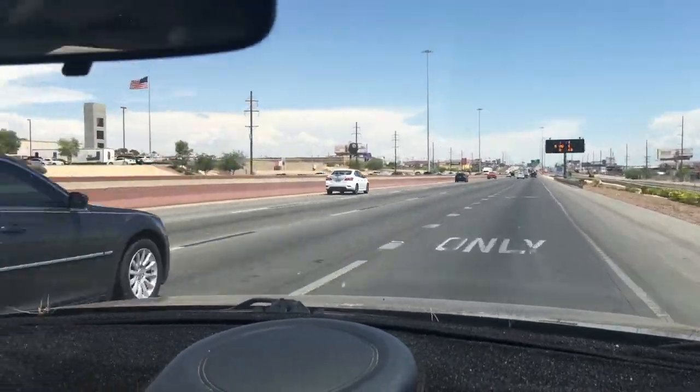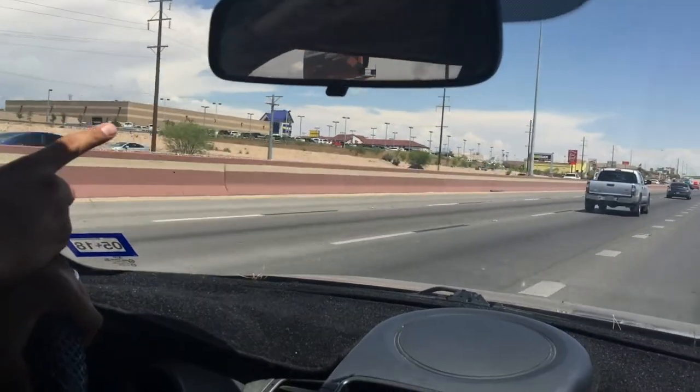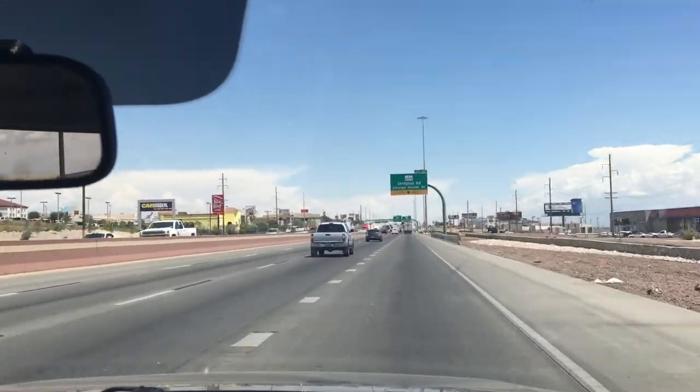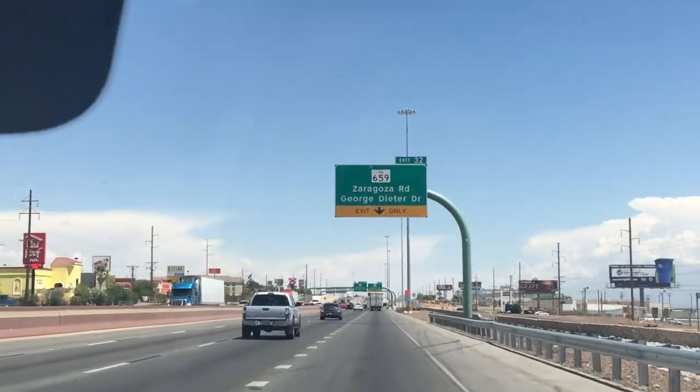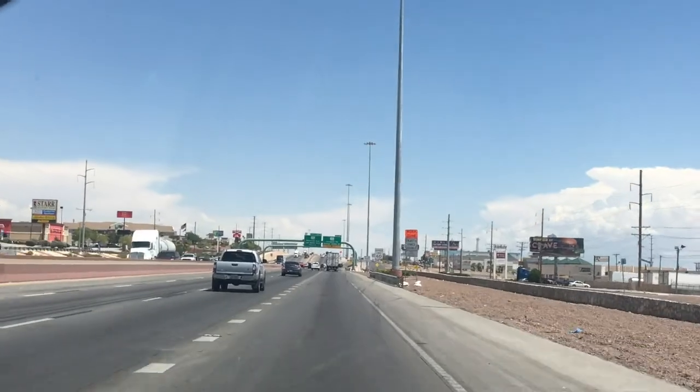Hey guys, it's Dr. David from El Paso Manual Physical Therapy. I want to give you some driving instructions on how to get to our east side clinic. Right now I'm on I-10 and we're about to exit at Zaragoza and George Dieter, exit number 32. When we get to the light, we're going to hang a left and go north.